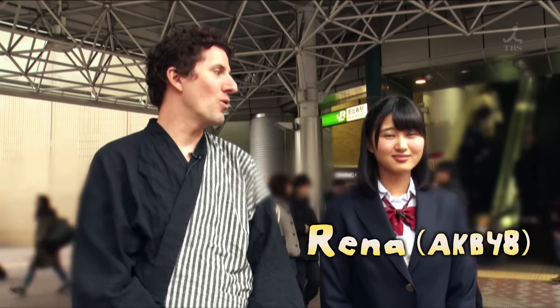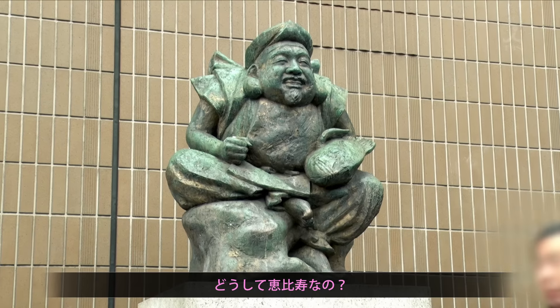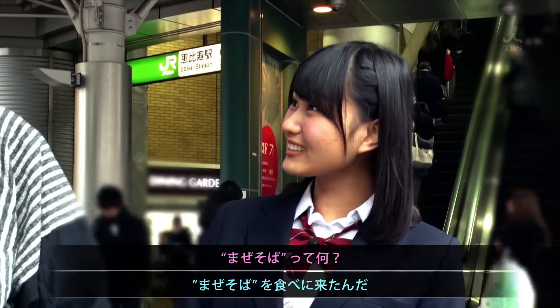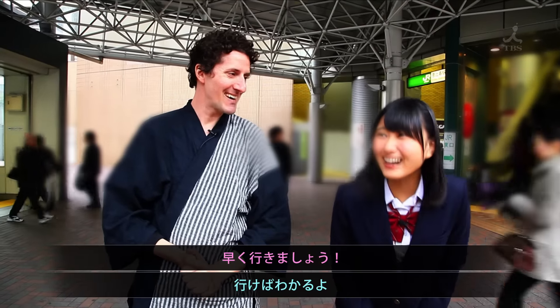Okay, well we're here in Ebisu. Ebisu! What are we here for? We're here for Maze Soba. What is Maze Soba? You'll see, it's pretty good stuff. I'm excited! Let's go! Let's check it out.